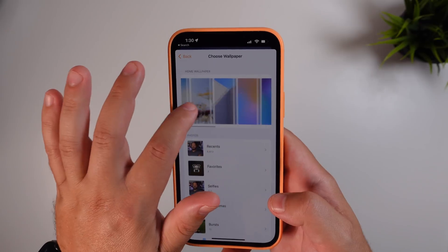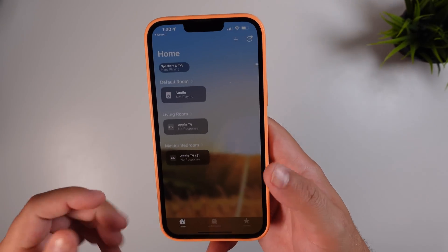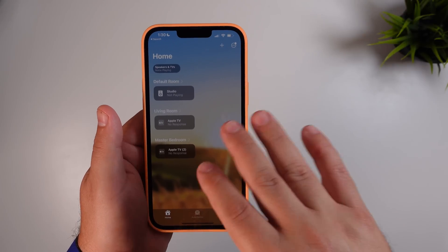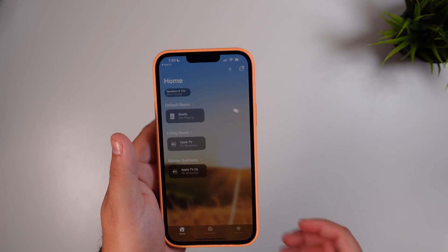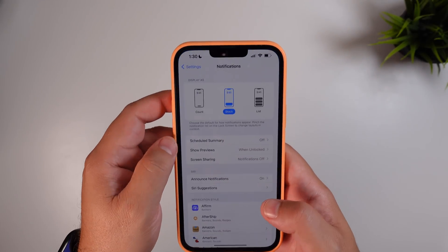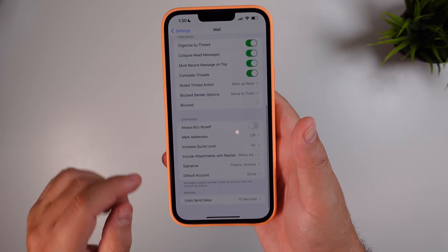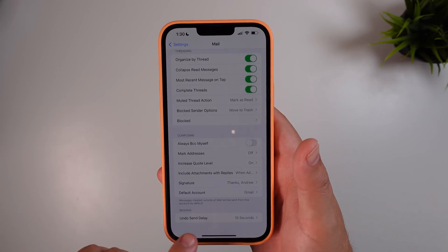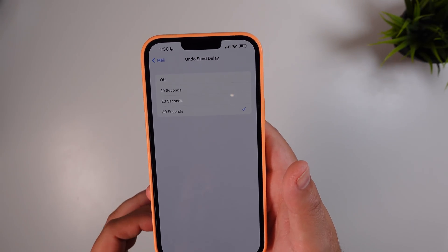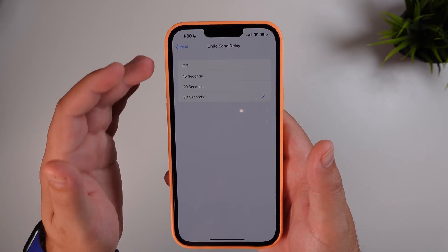There are also new wallpapers in the Home app — some great blurred bokeh pictures that make the Home app look a little nicer. In Mail settings, if you scroll down, you can now choose the timing on the undo send delay up to 30 seconds. It defaults to 10 seconds, but keep in mind if you set a 30-second delay, the email will not send instantly.